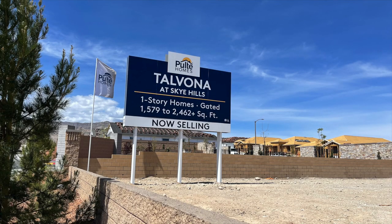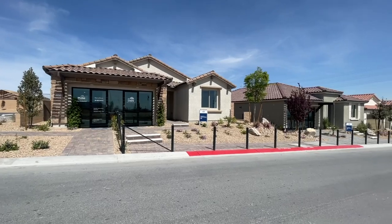Pulte's second community is Talvona, which offers single-story homes starting in the high $400s - very good pricing. It is gated and has six floor plans to choose from. The Brownstone is around 1,579 square feet, 2 to 3 bedrooms, 2 to 2.5 bathrooms, and a 2-car garage. The Bellawood is approximately 1,865 square feet, 2 to 3 bedrooms, 2 baths, 2-car garage. The Tifton Walk is around 1,920 square feet, 2 to 3 bedrooms, 2 to 2.5 bathrooms, and a 2-car garage.